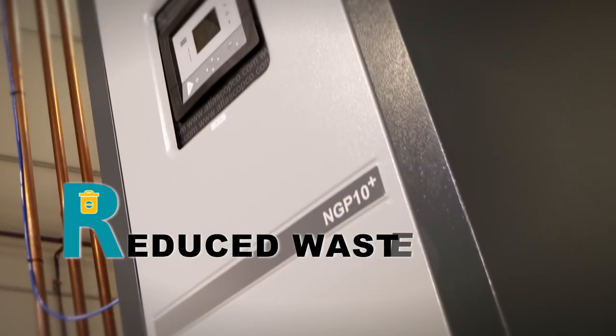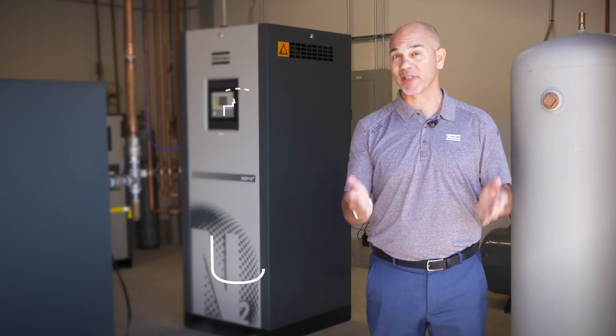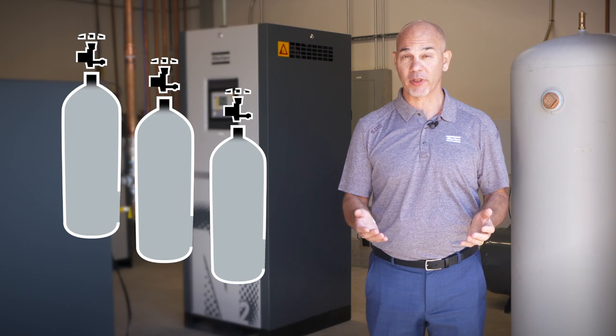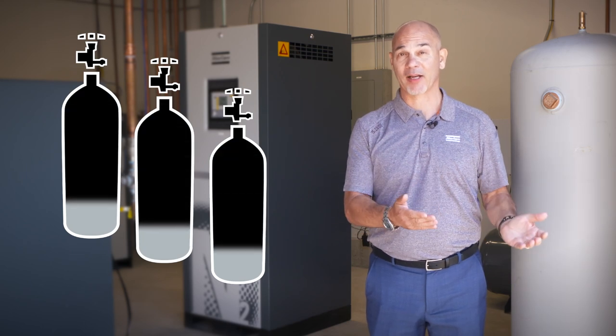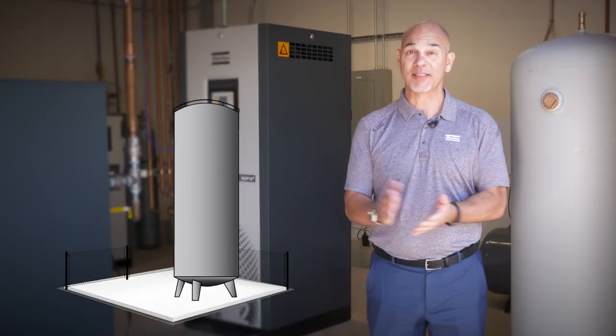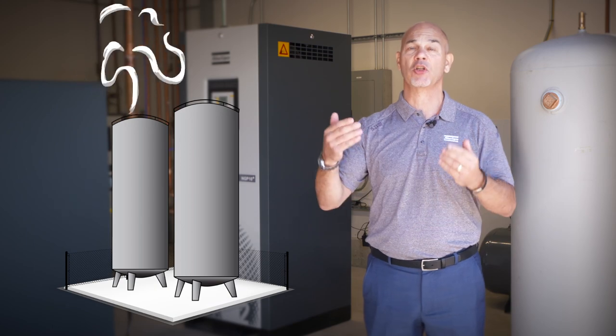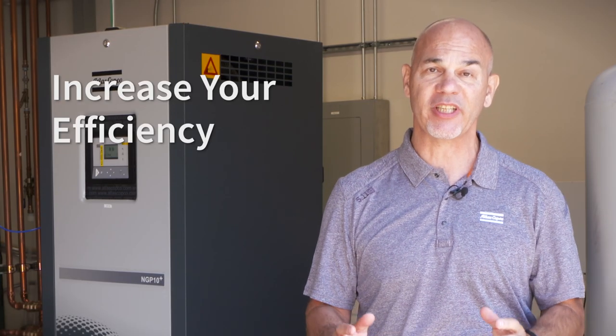Reduce waste. Use every drop you produce. Are you using cylinders or liquid dewars? You're giving those back with gas still in them. That's boiling off up to 3% of what's in that tank every single day.